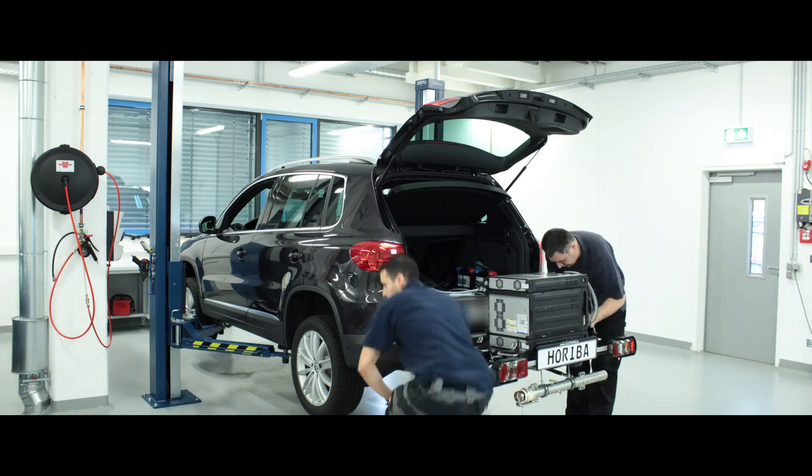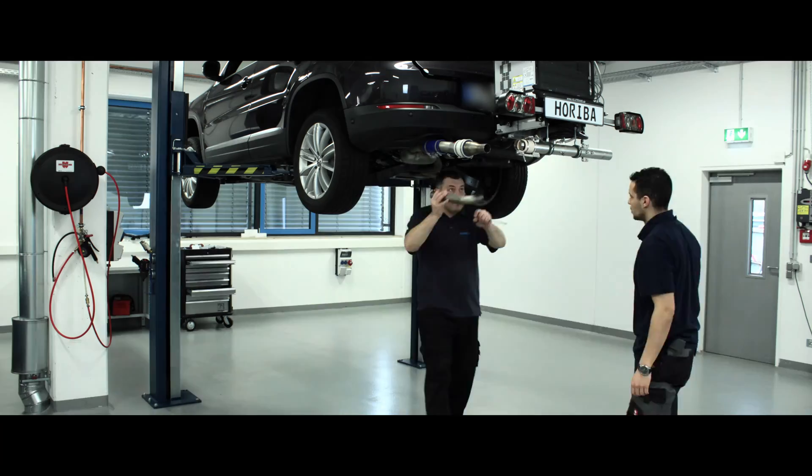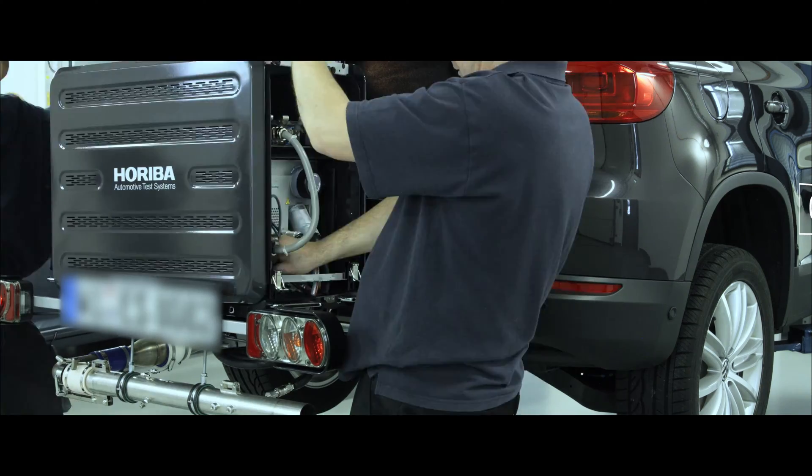Of course, the Horiba test centre is RDE ready and will comply fully with the legislative requirements as of 2017.